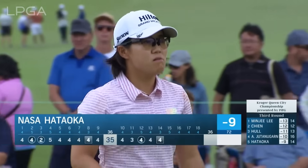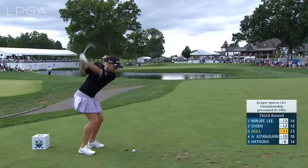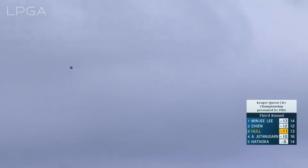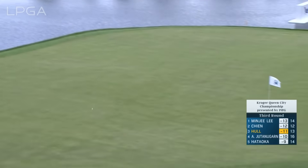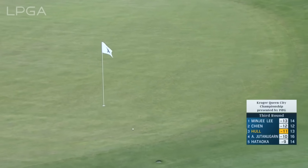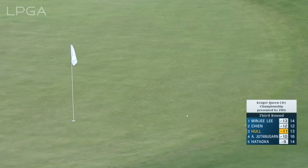Back into a tie for fifth now. Interesting reaction — she looked to her left, almost like contact surprised her.